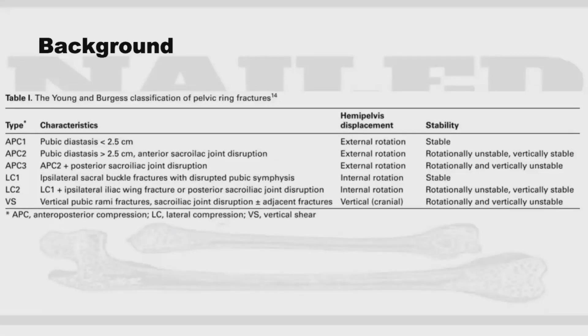Here we have a diagram of the Young and Burgess classification. I'll be reviewing the APC category. APC1 is essentially just a pubic diastasis less than 2.5 centimeters — stable because sacrotuberous and sacrospinous ligaments are still intact. When we progress to APC2, the pubic symphysis widens beyond 2.5 centimeters, with some ligamentous disruption leading to further instability. APC3 involves very unstable pelvic ring fractures due to loss of the majority of the sacroiliac ligaments.